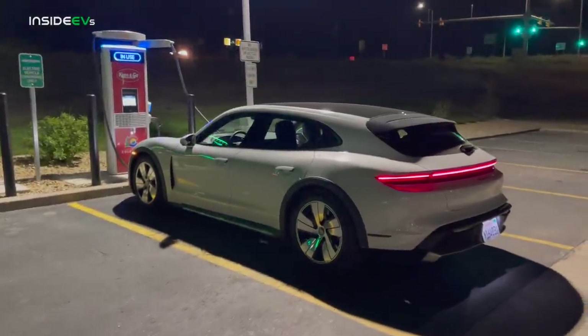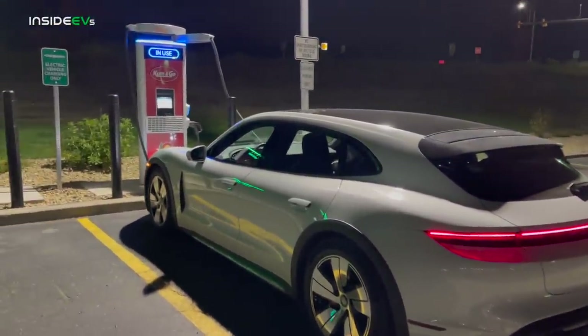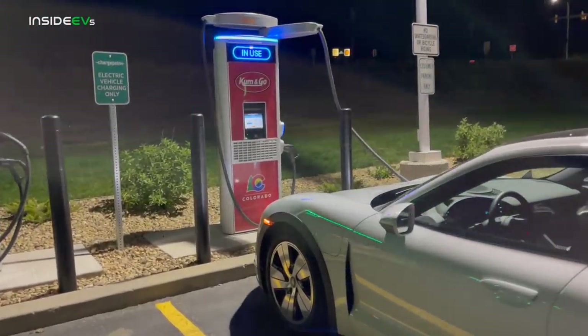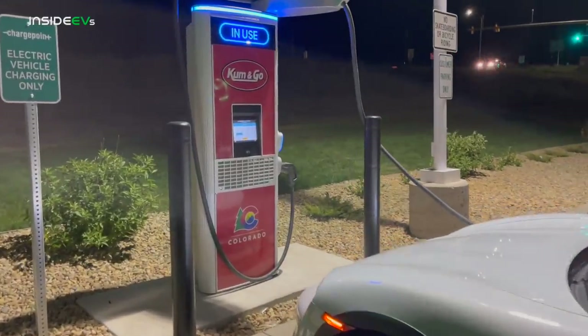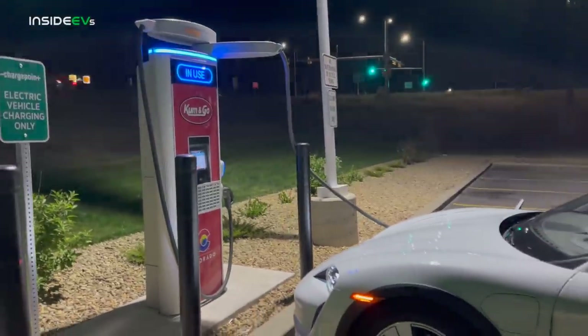I pulled in here with the battery just below operating temp. Porsche is really nice — they give you a battery temperature gauge. I pulled in here with about 85 degrees Fahrenheit in the battery pack, and it's about 60 degrees Fahrenheit outside. Perfect temperatures, no wind — super rare for here. That's why I decided to do the test tonight because the conditions are mega.